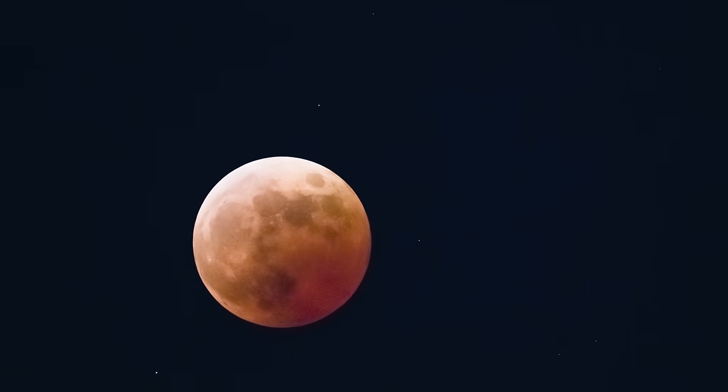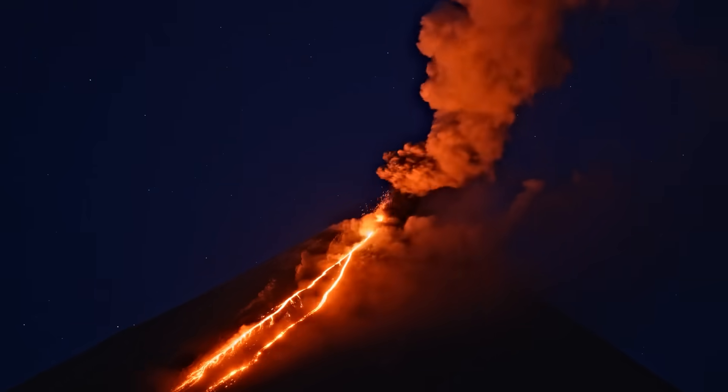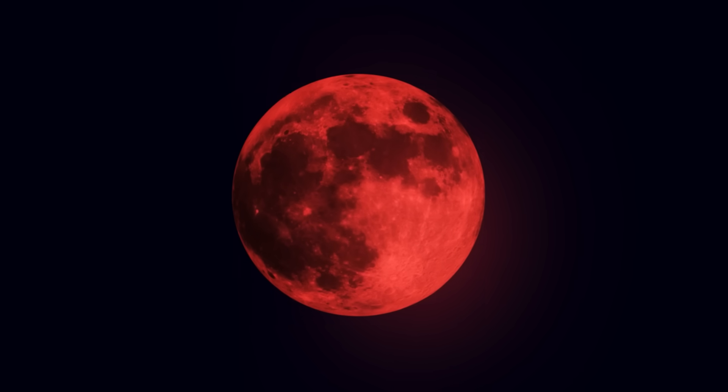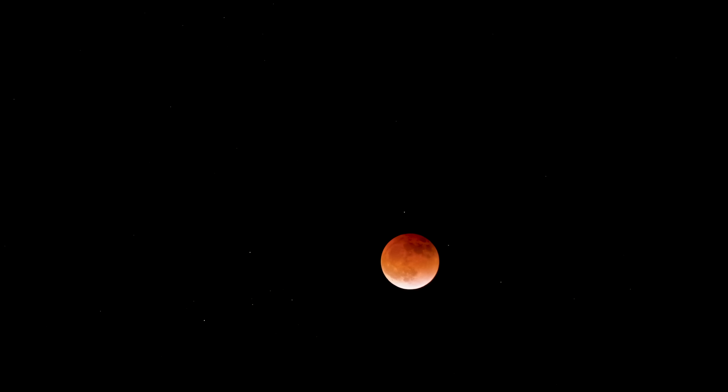The exact shade of red varies depending on the amount of dust, pollution, or volcanic ash in Earth's atmosphere at the time. If there are many particles in the air, the moon can appear dark red or even brown. If the atmosphere is clear, the moon might appear bright orange.